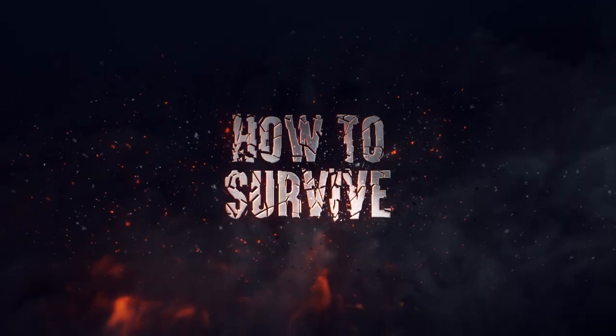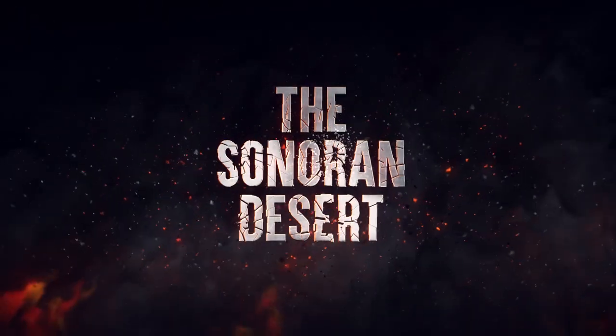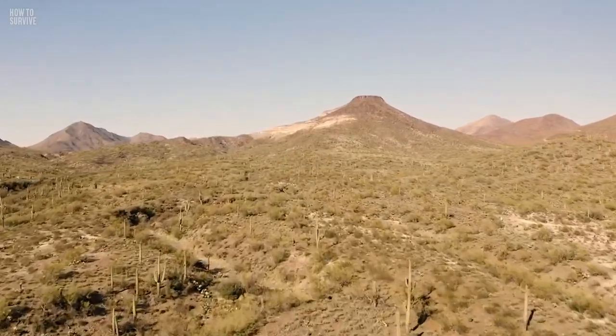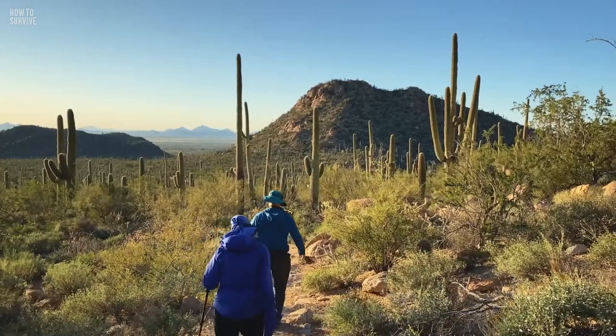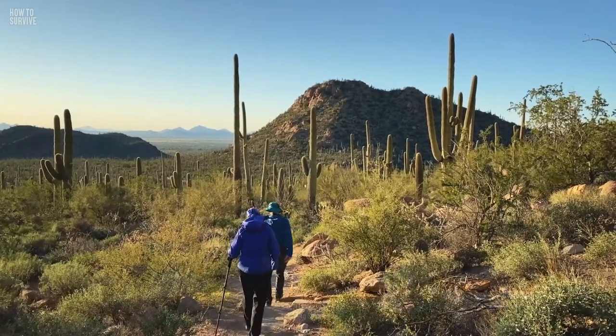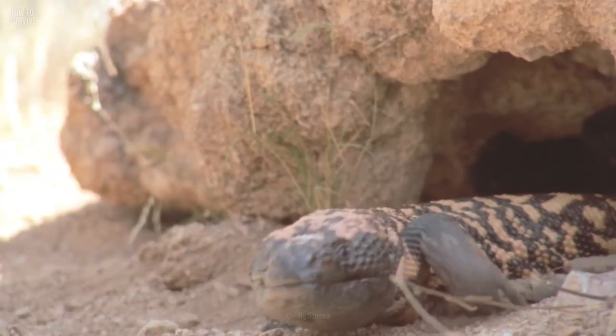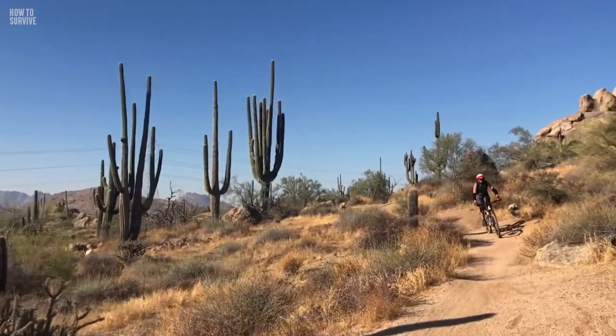Here's how to survive. The Sonoran Desert is located along the Mexico-U.S. border. It reached a sizzling 80.8 degrees Celsius in May of 2021. To make it through that heat, you might need to follow these steps.